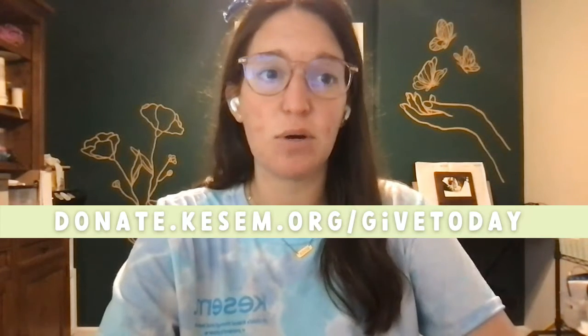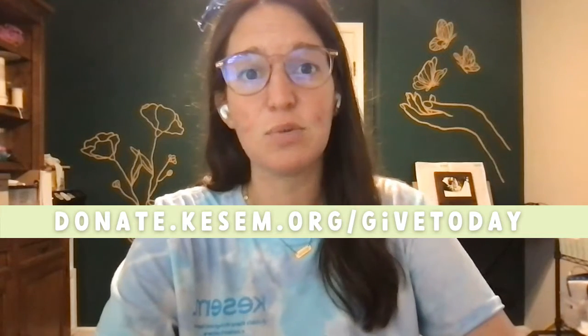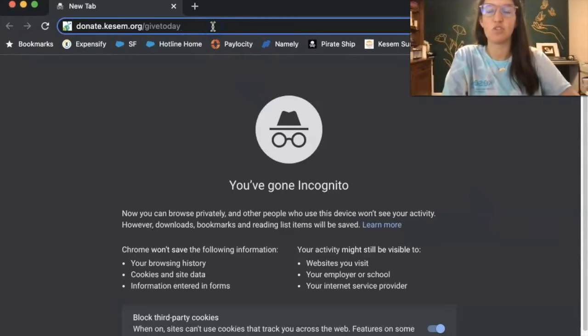This is a closer look at how to donate on Giving Tuesday. We donate through a platform called Classy, so we're going to start by going to donate.kesem.org/give-today. If you've already watched our fundraise video, this is the same page we visited there. We're just going to click on the donate button. So let's head to donate.kesem.org/give-today.